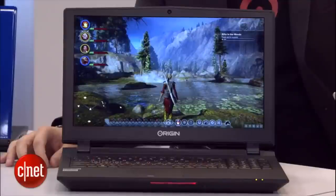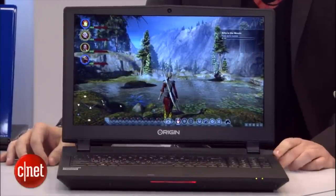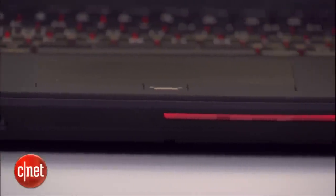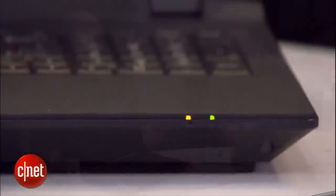Looking at this laptop, it's got a desktop CPU running in it but it's still pretty thin, which is mind-blowing. This laptop is actually 37% thinner and over 30% lighter than our previous generation desktop processor laptop. It's only 1.4 inches thick, 7.4 pounds, and you have full-blown desktop power. We actually overclocked the 4790K, so it's not just a desktop processor — it's an overclocked 4790K.